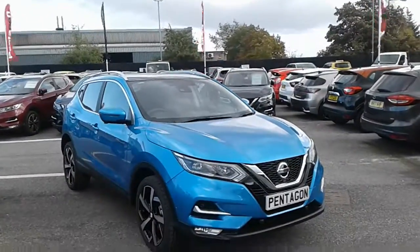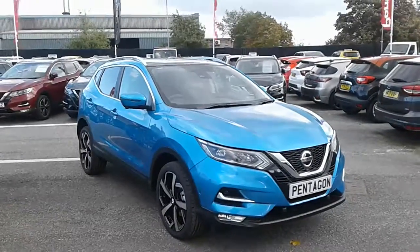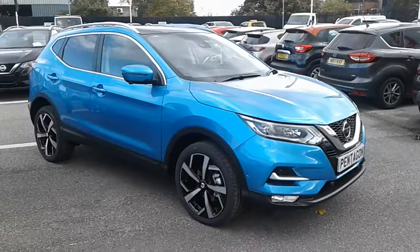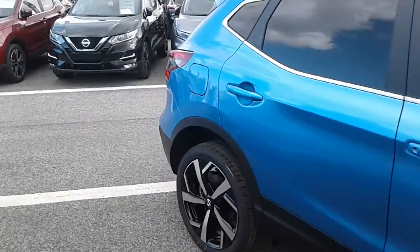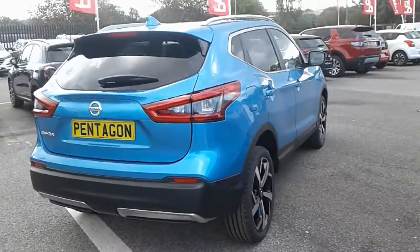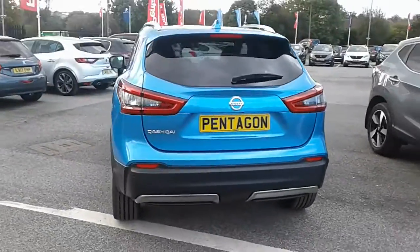Hi, welcome to Pentacon Barnsley. Here with a 2019 Nissan Qashqai. As you can see, the vehicle is finished in vivid blue. It comes within the Tecna spec, so it features front and rear parking sensors, alloy wheels, and comes equipped with satellite navigation, rear view monitor, and half leather upholstery.